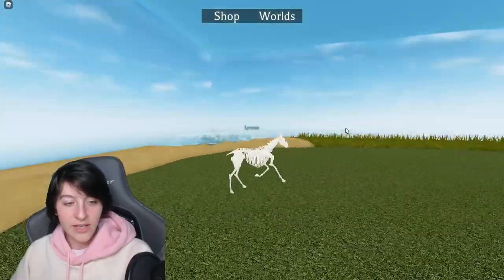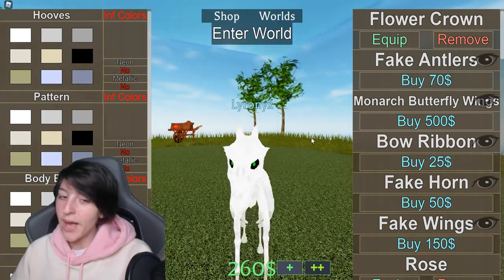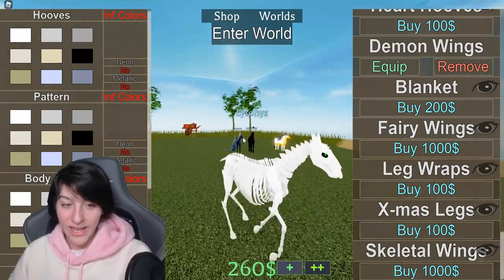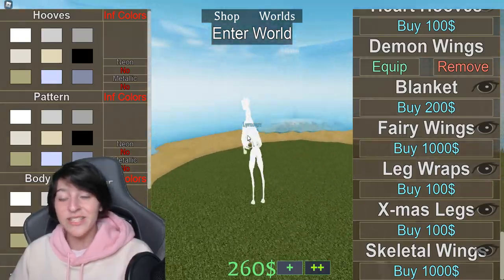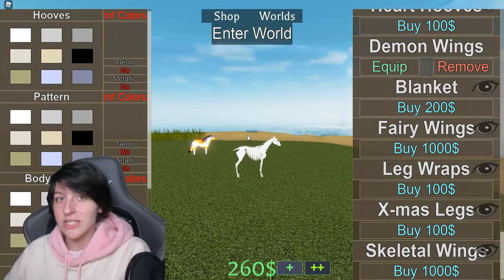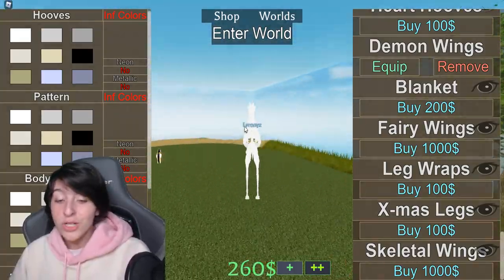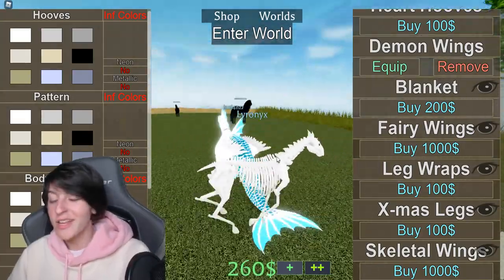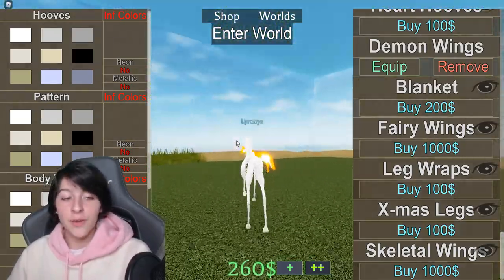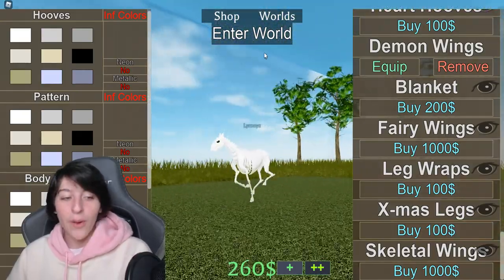Looking at the skeleton horse now — what I saw in the photo isn't here yet. Let's see... there they are, the skeleton wings! In the photo I was given, it shows these skeleton wings on the skeleton horse. I was wondering if they were built into the horse now or something you'd have to buy — looks like you have to buy them. I sadly didn't have enough to get them, but I do have a photo to show.